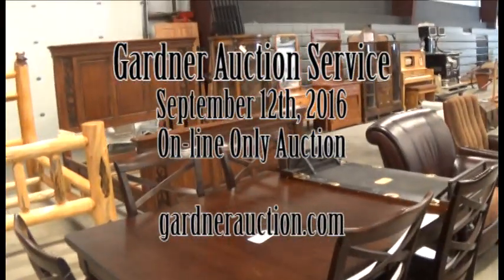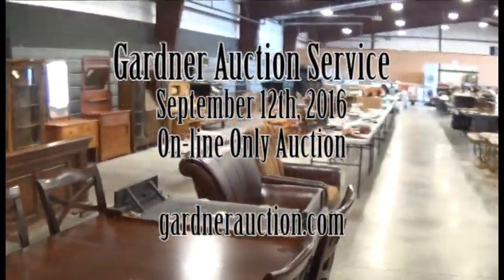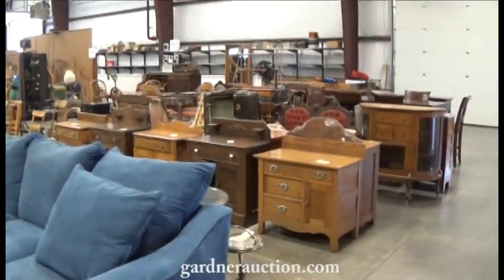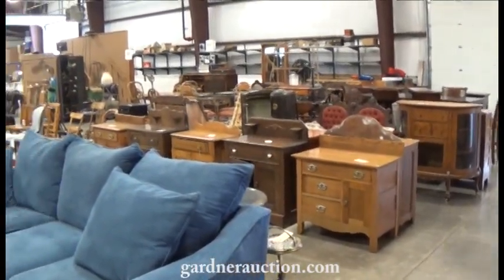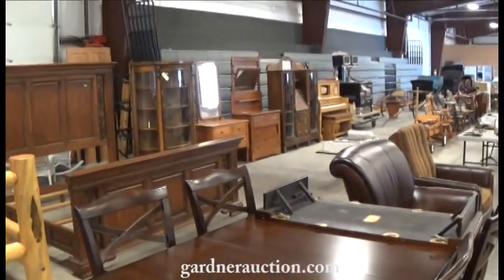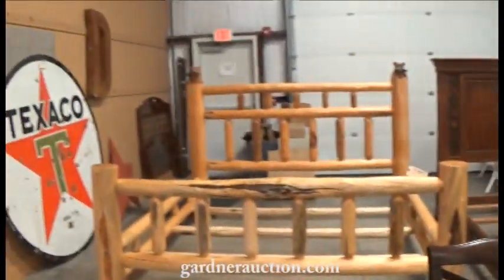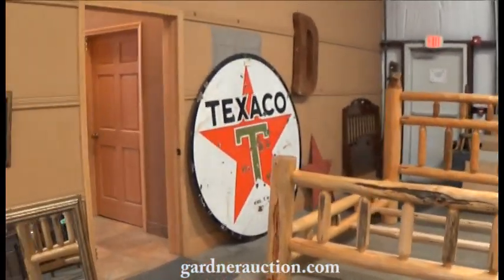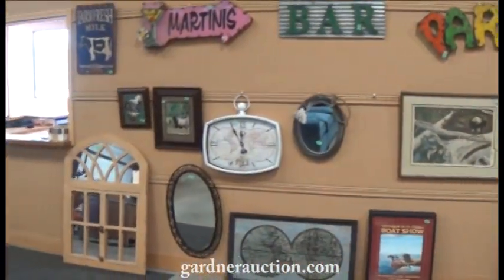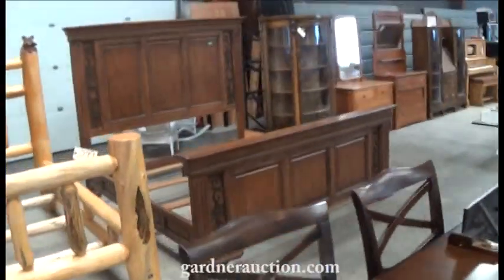Welcome to Gardner Auction Service's video for the online auction going on now. Items will start closing Monday, September 12th at 5pm. All these items are cataloged online, and if I walk by something too fast, jump online — there will be multiple pictures and you can bid as well, or stop by Gardner Auction Service on Highway 93 South here in Kalispell. We have a lot of different items this week: several estates, collectibles, vintage items, and home decor. We'll do a quick walk-through and get an idea of what we have.